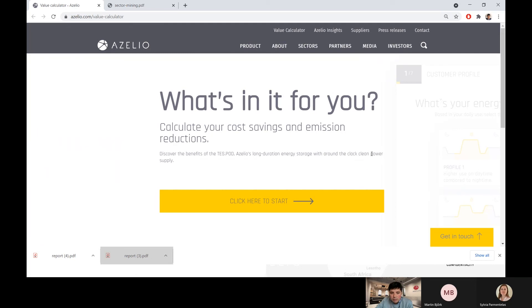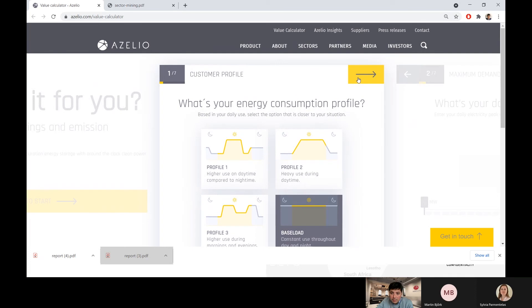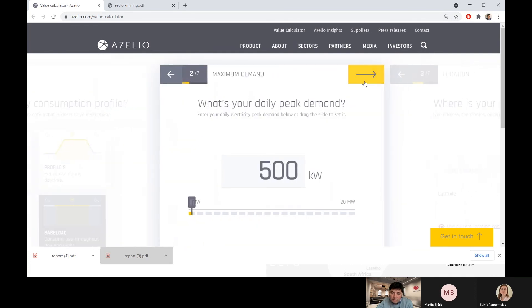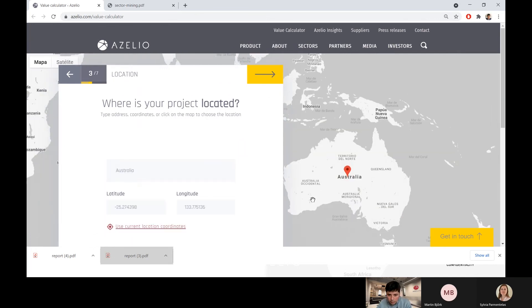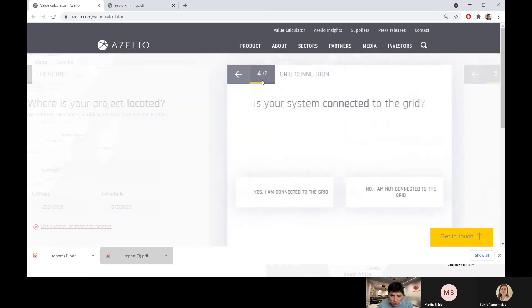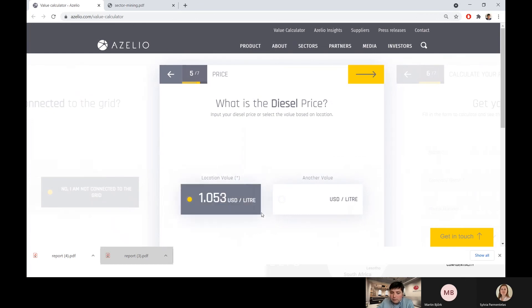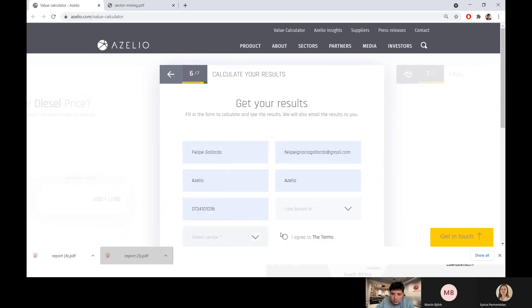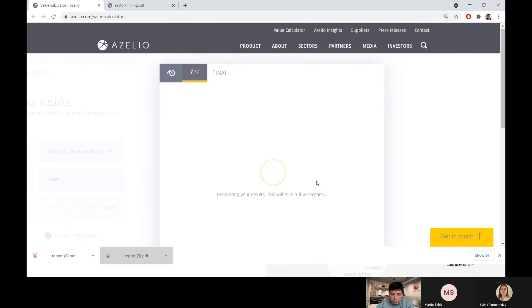Today we want to use an example with the value calculator that might be relevant for you in Australia. I'm going to assume we have a baseload demand in the mining sector in Australia — 500 kilowatts demand, located in Australia, not connected to the grid, paying one dollar per liter of diesel. With your contact details entered, and selecting Australia and the mining sector, you can get a report on how this system would look for your operation.